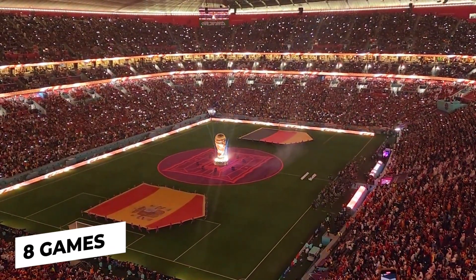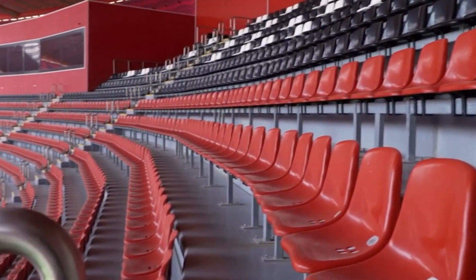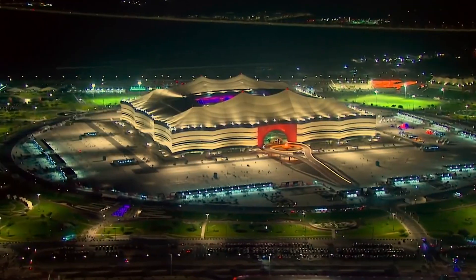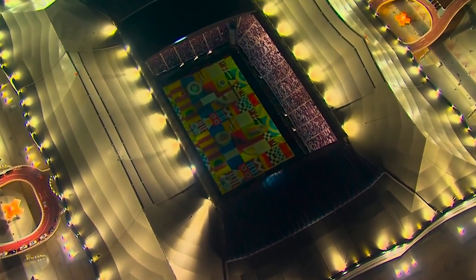The stadium will host eight games, including the opening game. The upper tier of seats, however, will be removed after the tournament and offered to developing nations. It's a daring move that'll decrease the stadium's capacity to less than 32,000 people, a more manageable figure given the local city of Alcor's population of only 200,000.